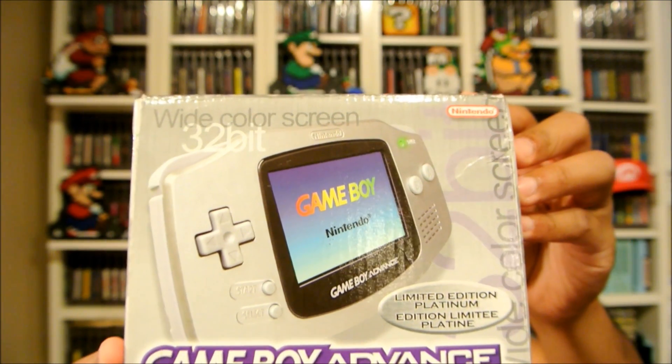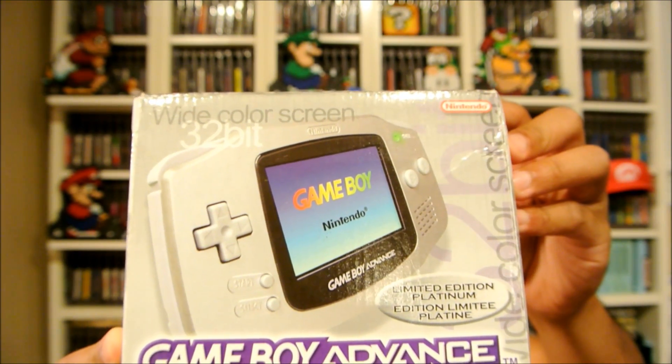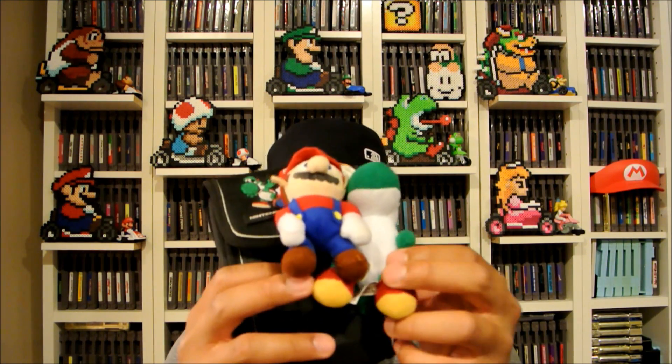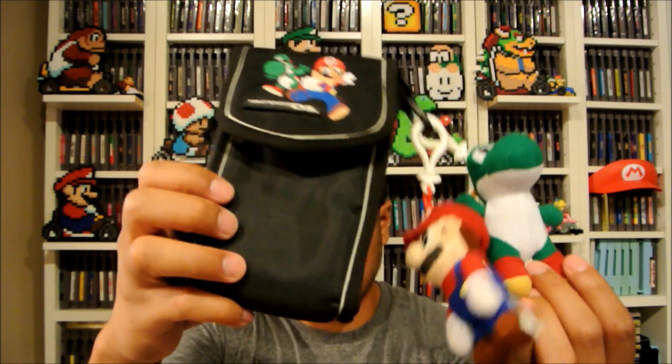This is cool — it's a boxed Platinum Edition Game Boy Advance, and it's European because I checked the back and it says CE. Usually when it has that CE stamp it's European, so that's my first European Game Boy Advance. And this was just thrown in for free — little mini plushies here in the game case.